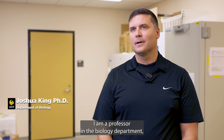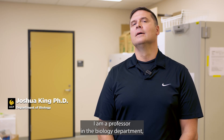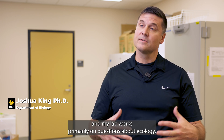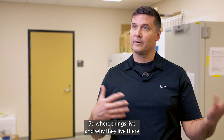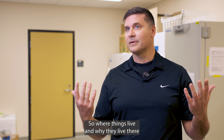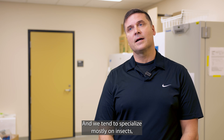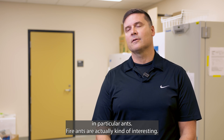My name is Joshua King. I am a professor in the biology department and my lab works primarily on questions about ecology, so where things live and why they live there and what their impacts are in nature. We tend to specialize mostly on insects, in particular ants.